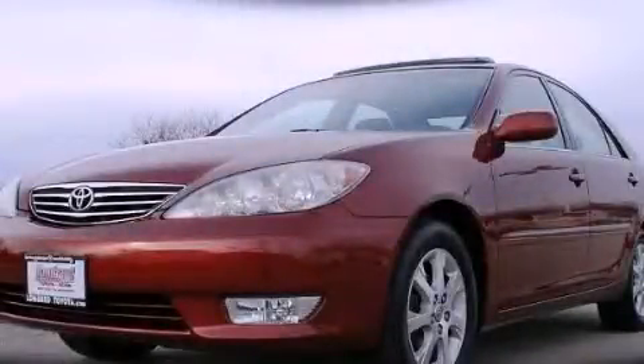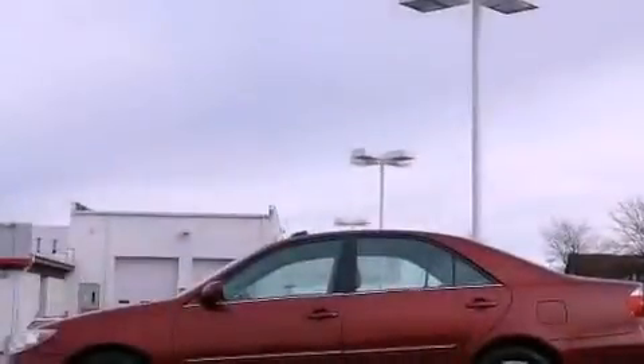This is a 2005 Toyota Camry. It features a 2.4-liter 4-cylinder engine and a 5-speed automatic transmission.